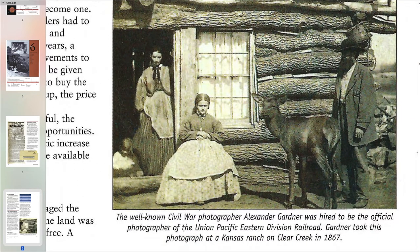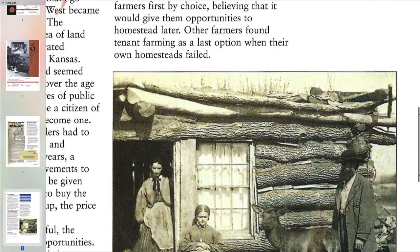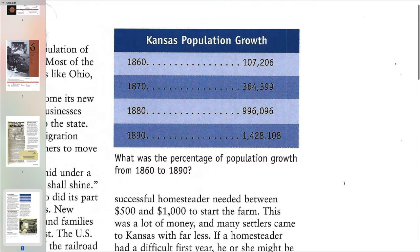The well-known Civil War photographer Alexander Gardner was hired to be the official photographer of the Union Pacific Eastern Division Railroad. Gardner took this photograph at a Kansas ranch on Clear Creek in 1867. Kansas population growth: what was the percentage of population growth from 1860 to 1890? In 1860, around 100,000 people lived in Kansas. In 1870, about 360,000 people lived in Kansas. In 1880, just shy of 1 million people lived in Kansas. In 1890, 1.4 million people lived in Kansas.